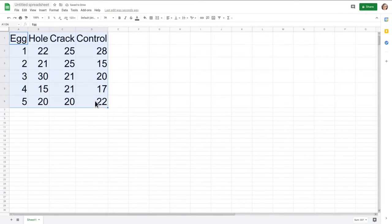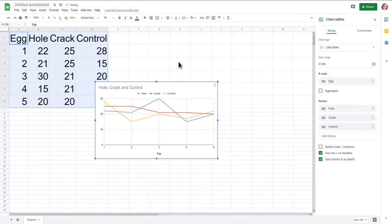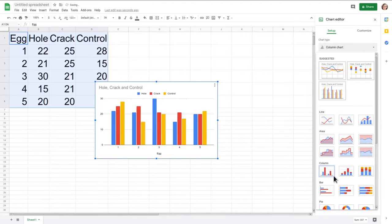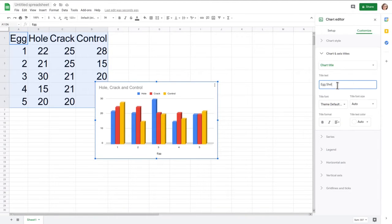After my data is in, I can click and drag to highlight all my data, then go to the Insert menu and choose Chart. My computer will make a nice graph of my data for me. I can pick different types of graphs and use the customize menu to make it look how I want.